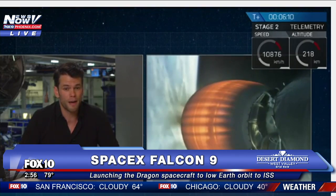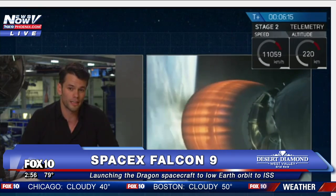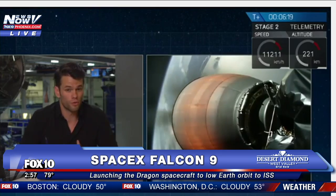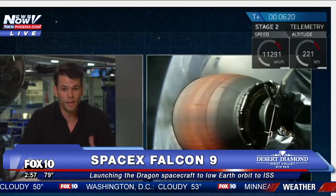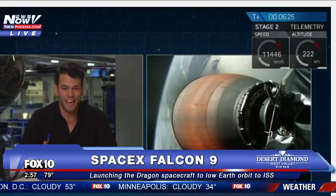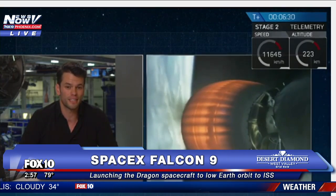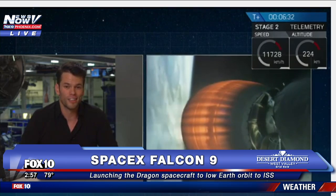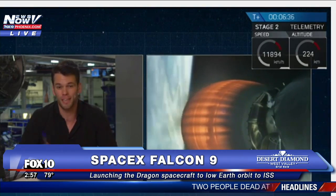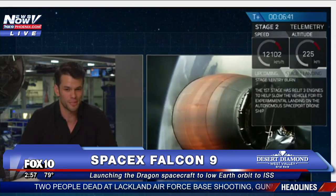Second stage continues to perform splendidly — 200,000 pounds of thrust, roughly. That's what you're seeing coming out of that engine nozzle right there with the red glowing tip at the aft end. Everything at Hawthorne, at the Cape, and in outer space is proceeding nominally, as we like to say at SpaceX. Let's take it back down to mission control with Tom and Kate for all the excitement.